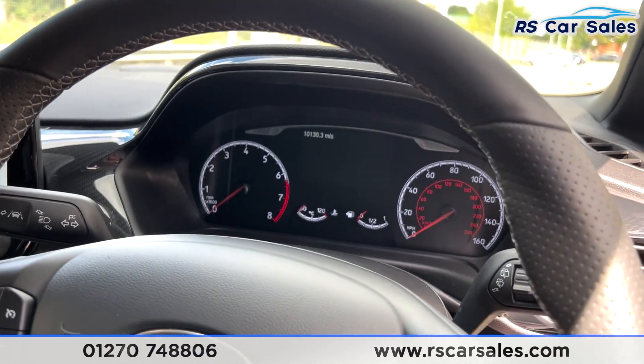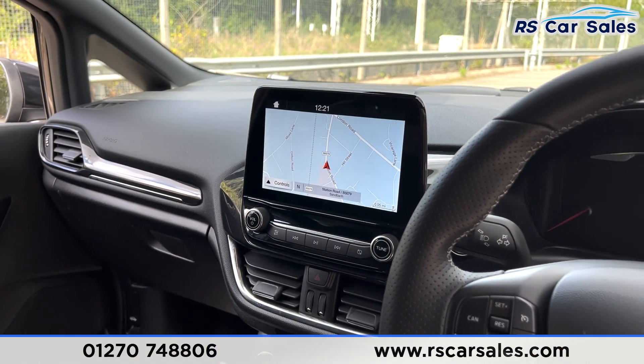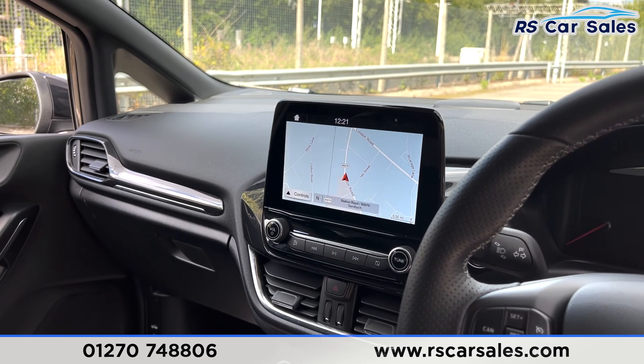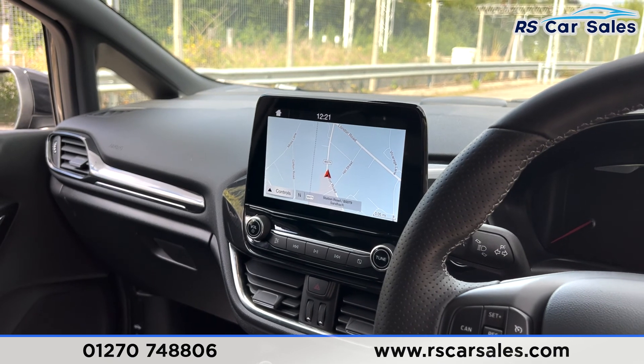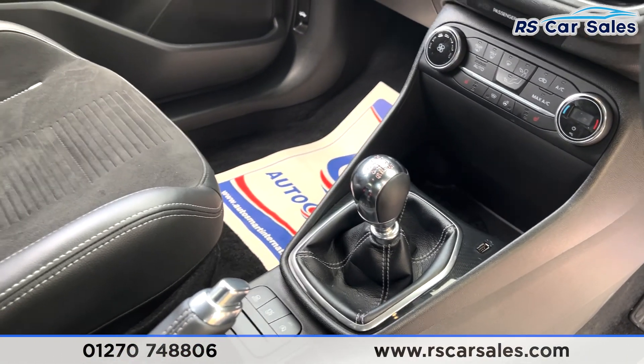You have your instrument cluster just there. The vehicle has done just over 10,130 miles. Screen in the centre where you can see satellite navigation, you have your Bluetooth audio connectivity, DAB radio, Apple CarPlay and Android Auto. You also have your rear parking sensors with visual display and also your rear reversing camera.